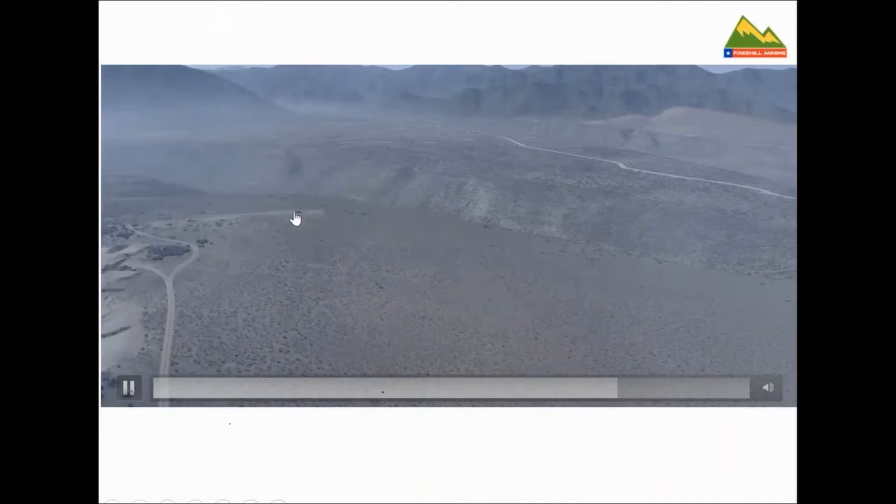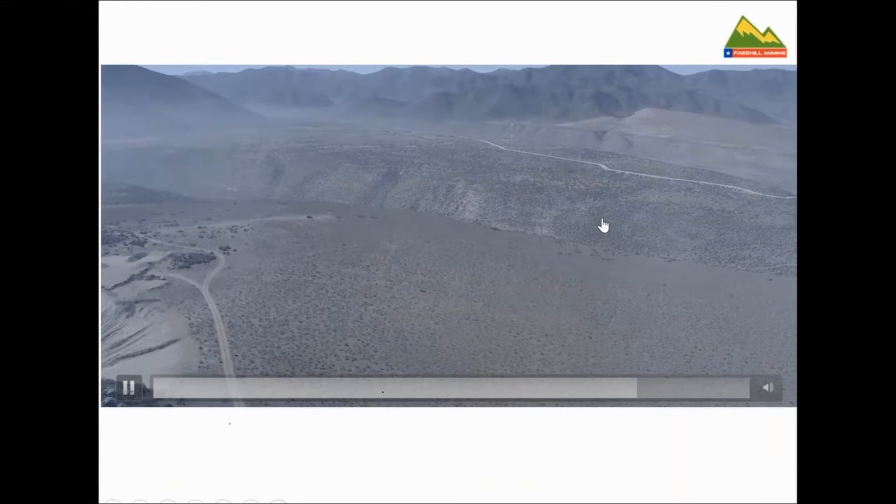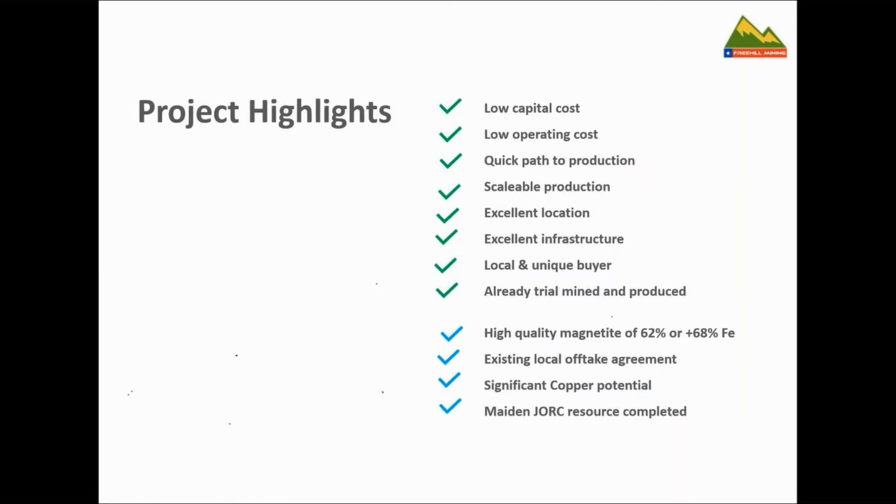These deep incised ravines running down here are called Cabradas. We believe this will be a very, very low capital cost, low operating cost project. We don't intend to build a large pellet plant or pellet feed plant as is the case with the majority of projects in Australia. We just want to produce a 62% concentrate, which requires what is effectively a large aggregate crushing plant with magnets at the back end.